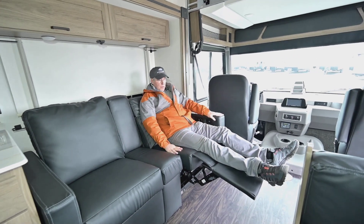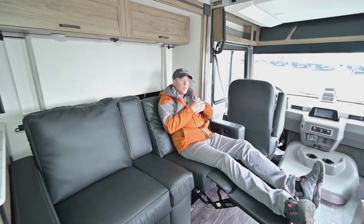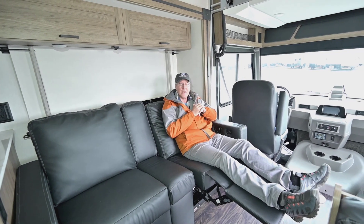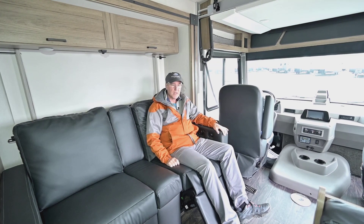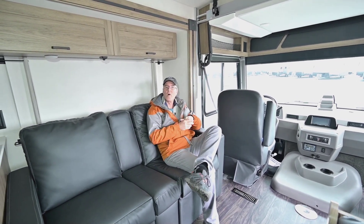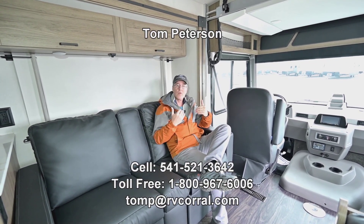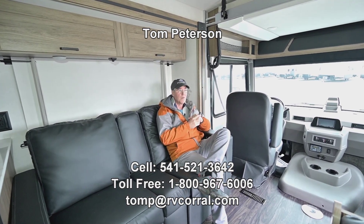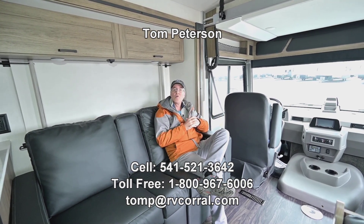For taller folks there's a nice longer sleeping area too. This edition from Winnebago is a fantastic floor plan — great layout, beautiful looking inside and out. I hope you give me a call. My cell phone is at the end of the video: Tom Peterson, 541-521-3642. I can talk to you about this floor plan or other ones that might fit your needs even better. It all starts with a phone call — let's get you out there enjoying the adventure.